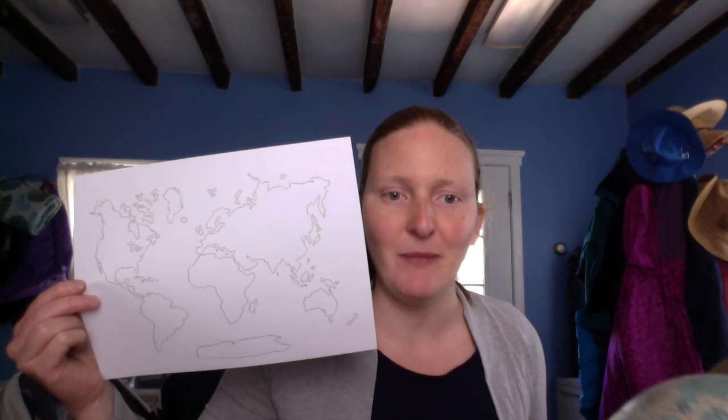Sometimes scientists and people who study the world like to look at a globe, but sometimes they like to look at the world map just flat on one piece of paper.